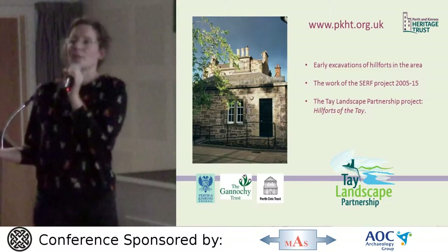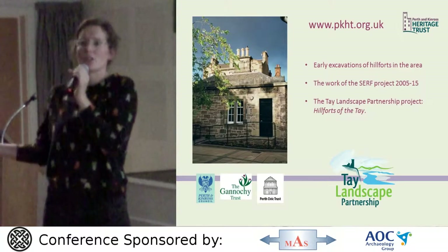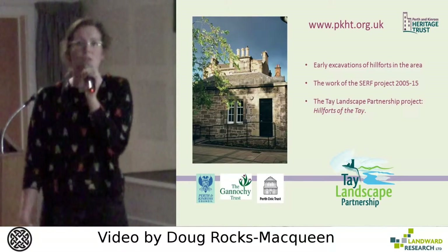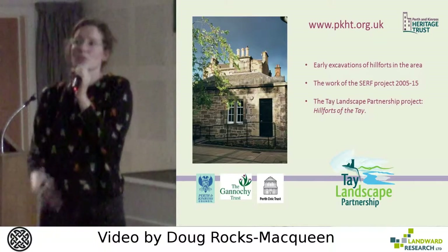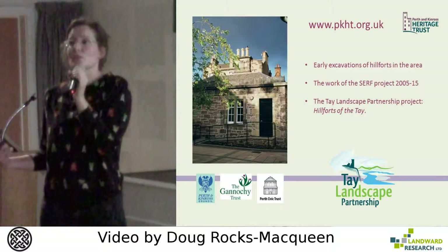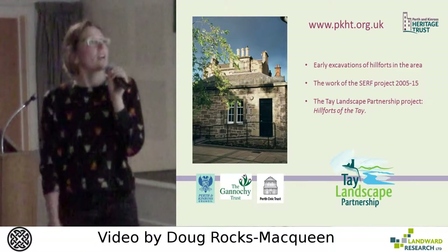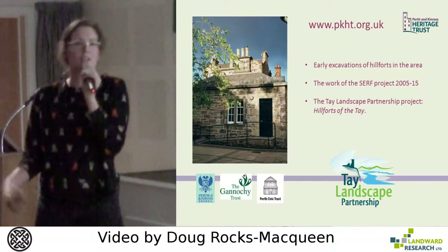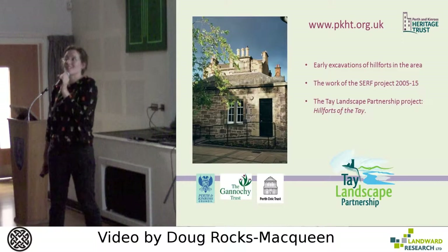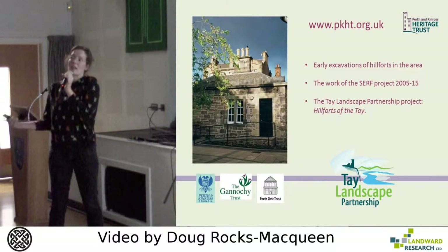So where did the Hillforts project come from? The Tealandscape Partnership is made up of ideas and projects that both the Countryside Trust and the Heritage Trust had wanted to deliver for a long time but had never had the funding to do. The Hillforts project is very much the brainchild of David Strachan, the County Archaeologist in Perth and Kinross. The area has lots of early excavations of hillforts, and also the amazing work of Tessa Poller and the team in the SERF project for the last decade. From that, the Hillforts of the Tay project became the next step.